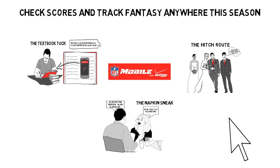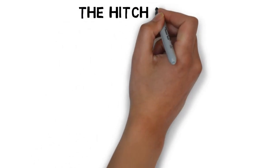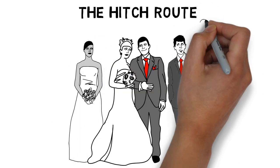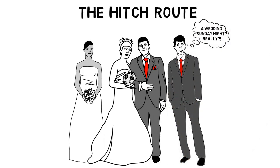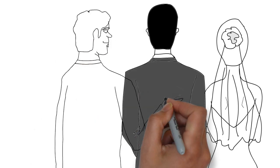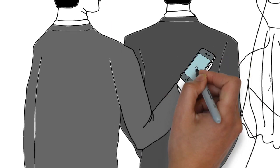And the hitch route. So you're the best man and the bride failed to factor in your need to keep up with your team during the couple's Sunday evening wedding. Watch the game anyway with this little move — the groom's back provides great cover for all the live streaming action of NFL Mobile.